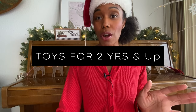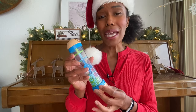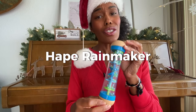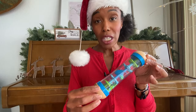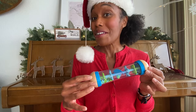I'm going to first start with toys that are more for the toddler age — so the two-year-old range. The first item is a great stocking stuffer. This is by Hapa. It's a little Hapa Rainmaker, and I think it's just the cutest little toy. It's one of those nice little sensory items — very unique. It has wooden sides and a soft sound which is not too obnoxious.